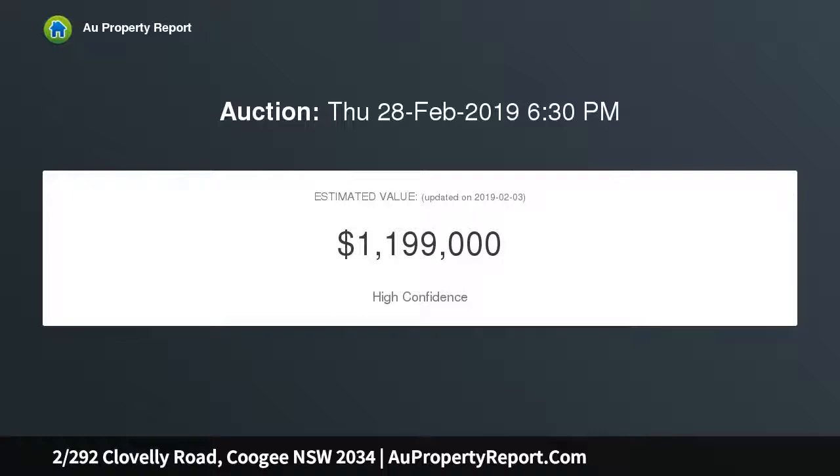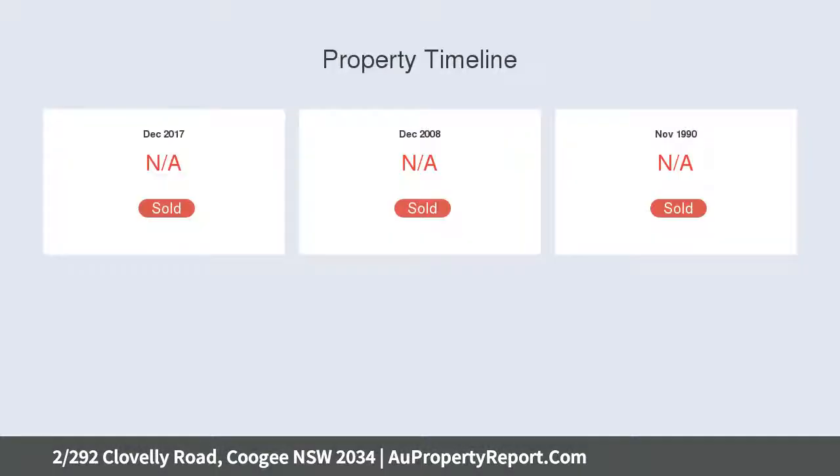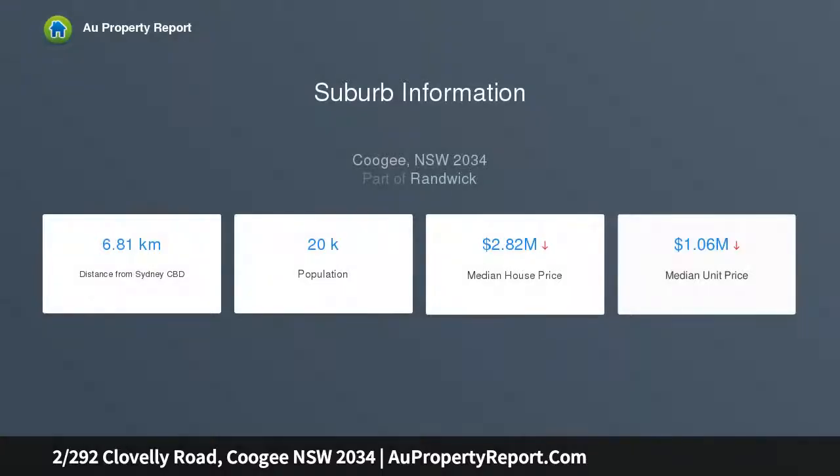Only a short walk from Clovelly Beach, positioned at the rear of a small block comprising just six homes, freestanding on three sides. Ample natural light throughout, freshly repainted interiors feature classic parquetry floors, open living space, and a separate dining area adjoining the kitchen.